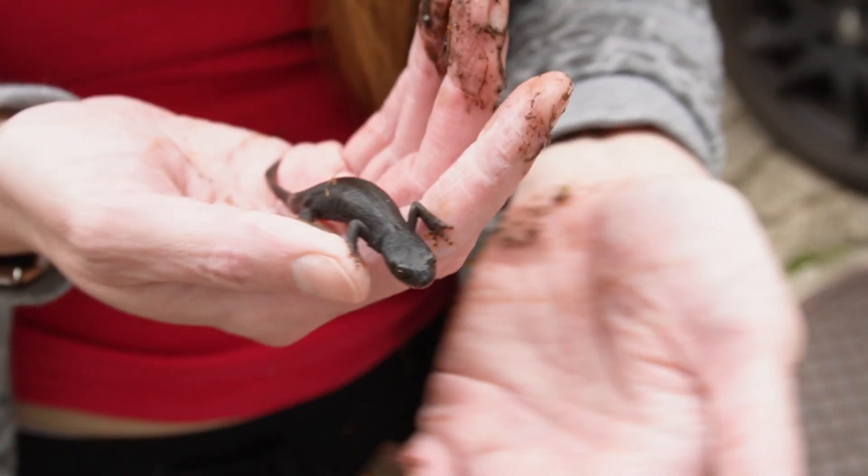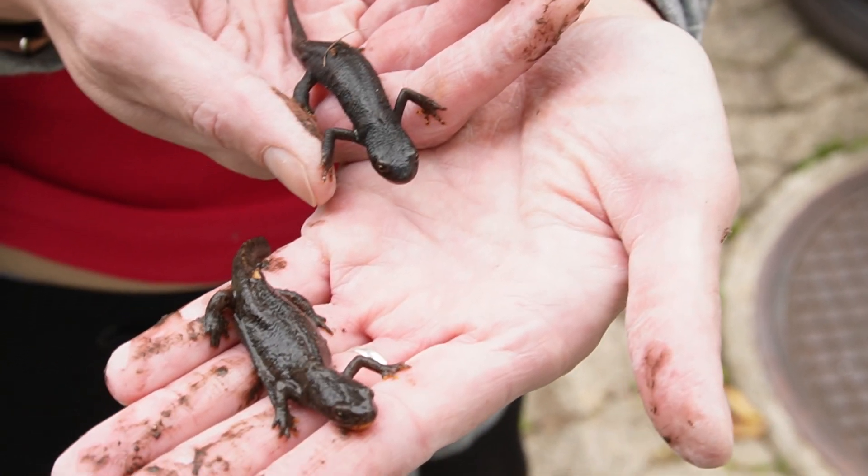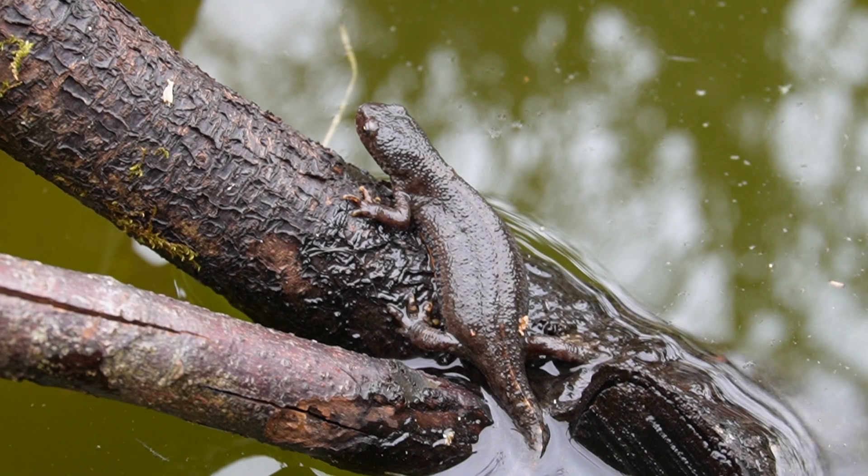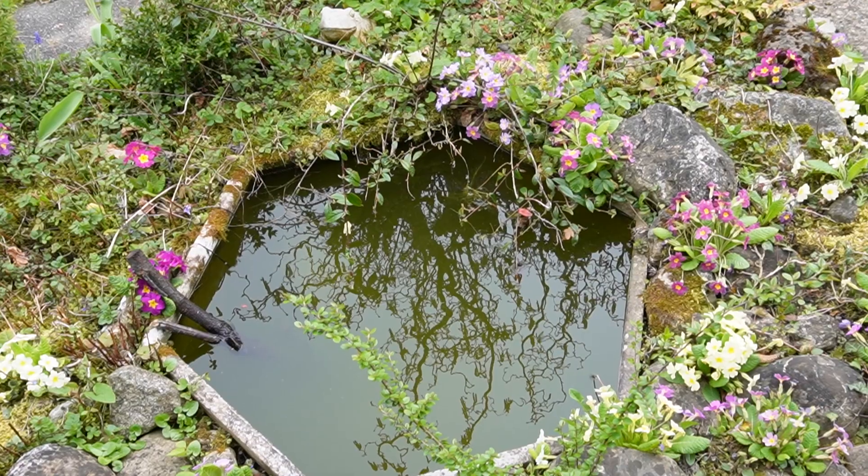I bring these two pretty female newts — I call them Minnie and Molly — to meet Fred in the pond. I guess I just saved a tiny little bit of the world today.